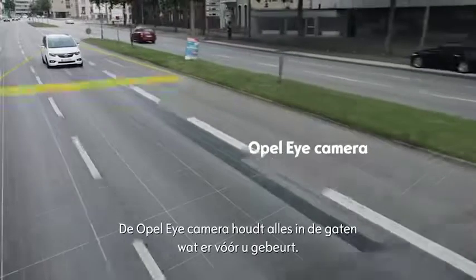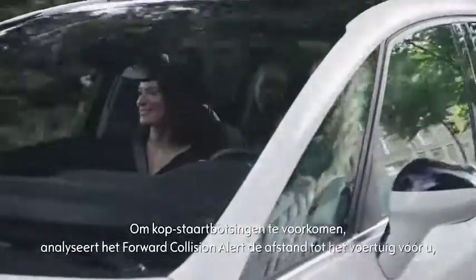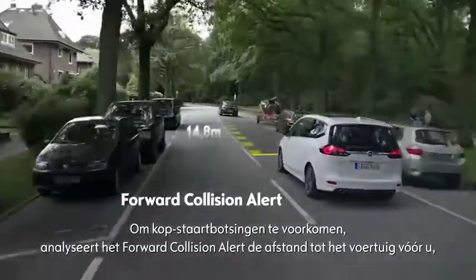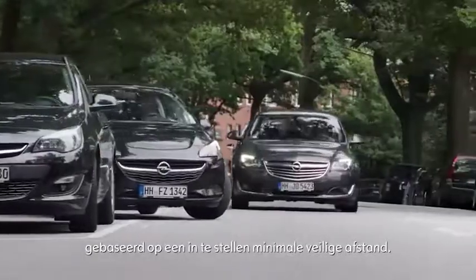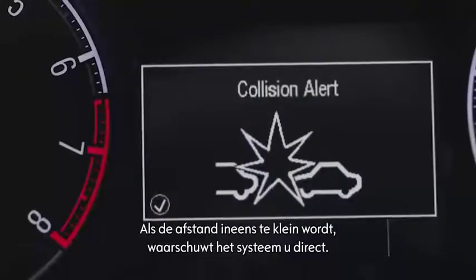The Opel Eye front camera keeps an eye on everything that's happening in front of you. To avoid rear-end collisions, the Forward Collision Alert monitors the distance to vehicles in front, based on the set minimum safety distance. If this distance suddenly becomes too small, the system warns you immediately.